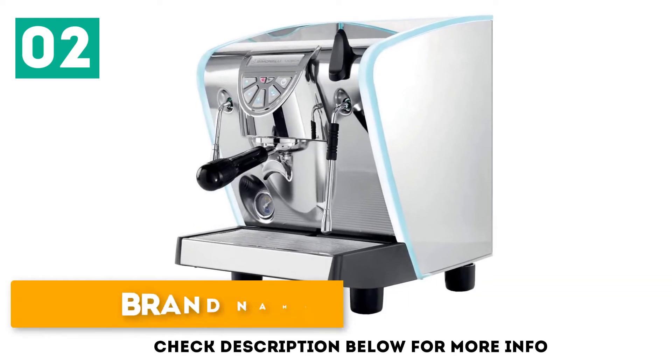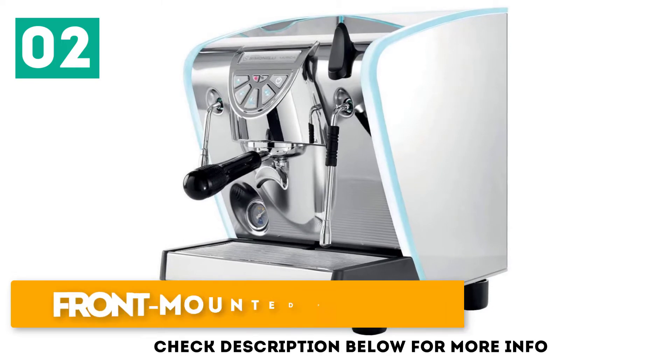Programmable cup sizes. Brand name reliability. Front mounted pressure gauge.